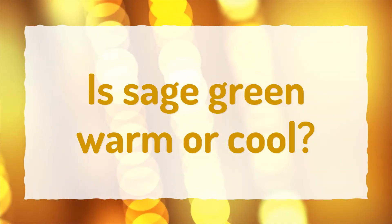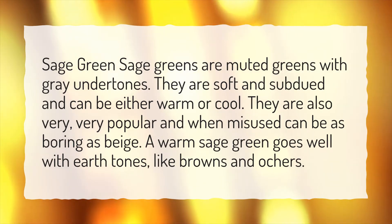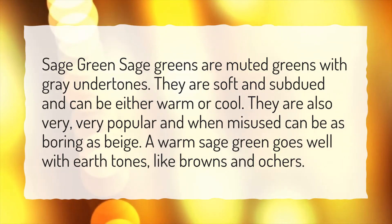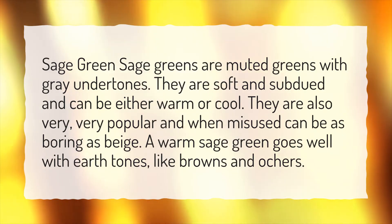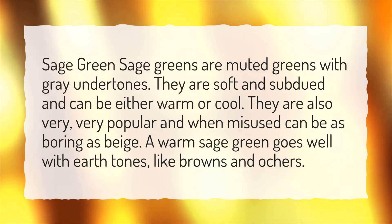Is sage green warm or cool? Sage greens are muted greens with gray undertones. They are soft and subdued and can be either warm or cool. They are also very, very popular and when misused can be as boring as beige. A warm sage green goes well with earth tones like browns and ochres.